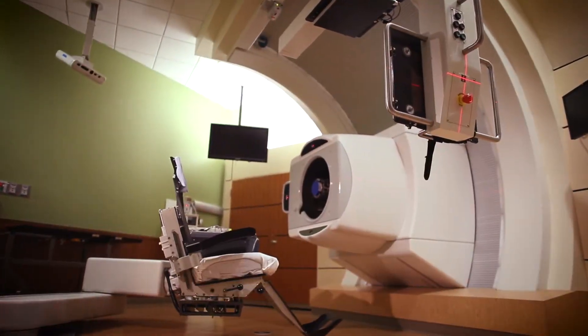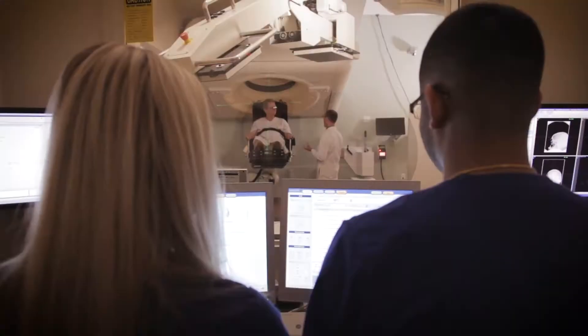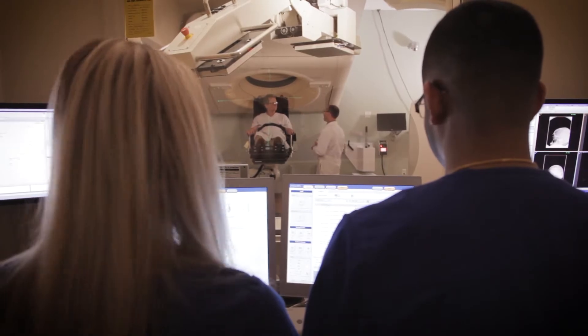Here at the Proton Center, we have all of these innovative means of delivering proton radiation therapy that allow us to treat patients to the best of our ability and ultimately improve their outcomes. We find ways to do the treatment in the best possible way, so we're always looking for ways to improve things.